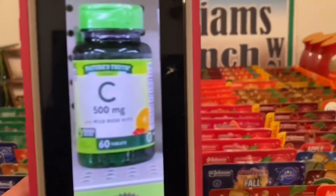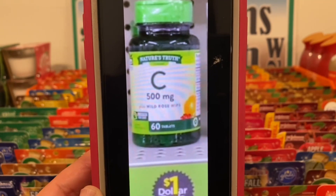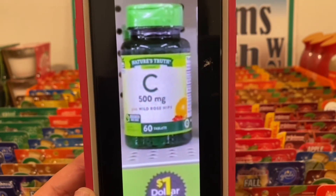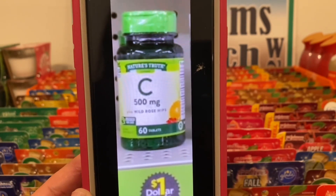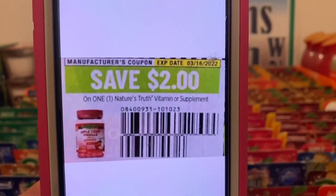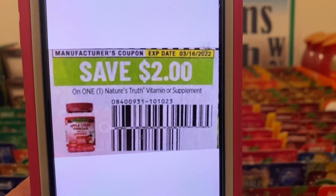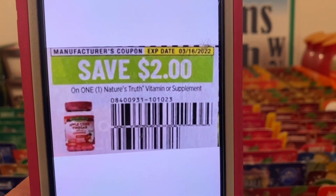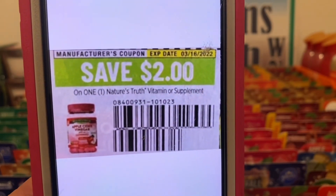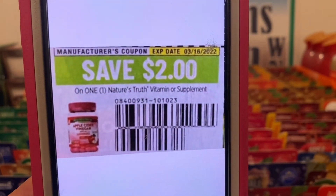We've got the Nature's Truth Vitamin C. These are found down the dollar aisle. You're going to pick up one for one dollar. This two dollar paper coupon is working on them, giving you the vitamins for free plus one dollar in overage. This came out of the Save of January 16th and does not expire till March 16th.